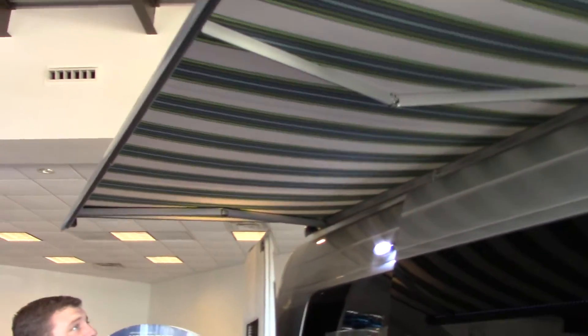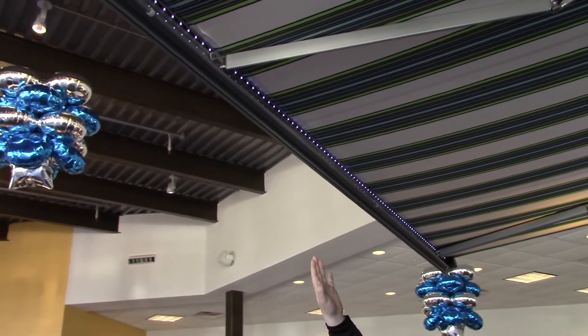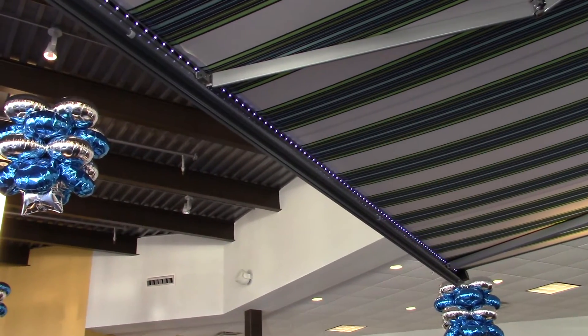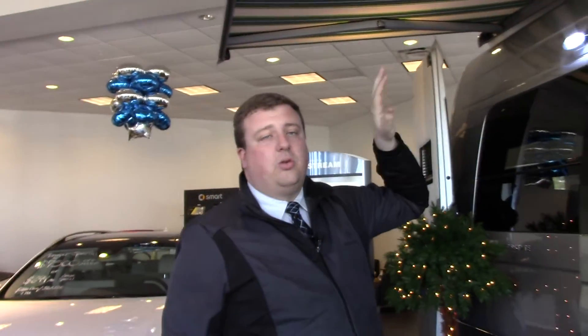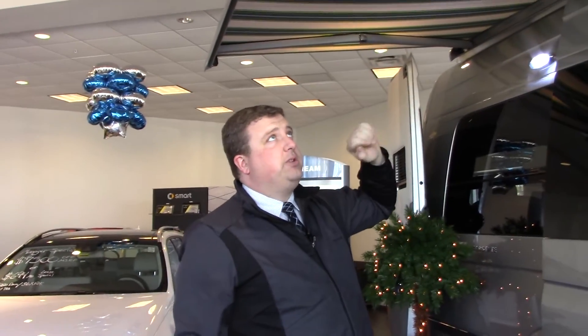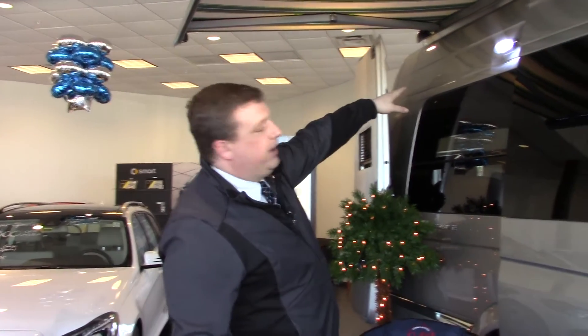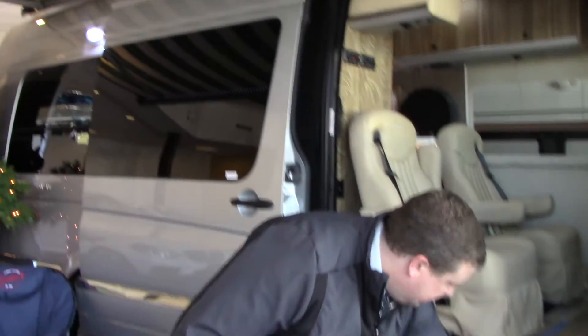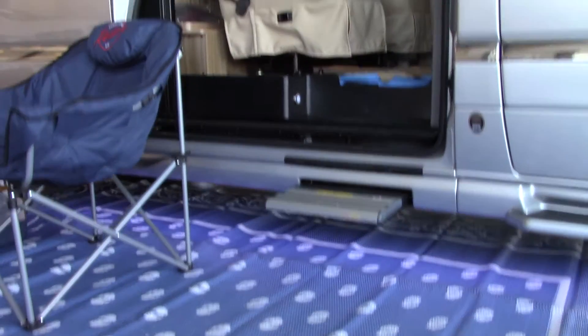It is a really nice awning, and this material that they use to make it with can actually be retracted whether it's wet or dry, so you don't have to worry about getting mildew or mold inside of there. It'll actually retract itself and dry itself out. It also features LED lighting up here — and also underneath the coach there's LED lighting so you can see the steps a little better.